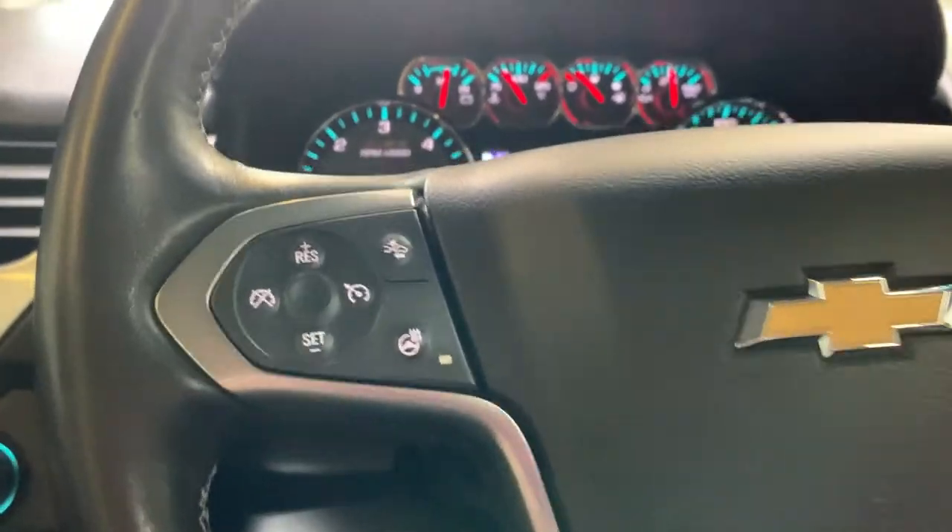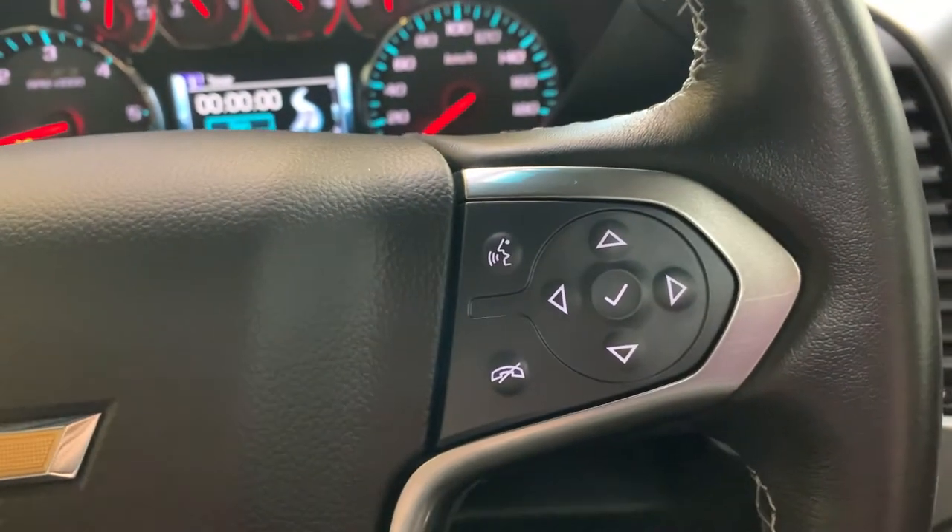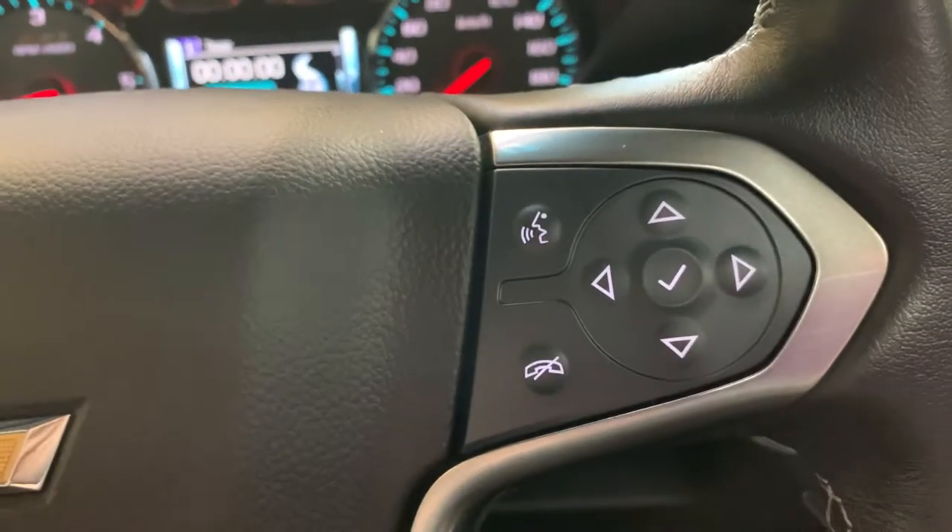On the steering wheel itself we have cruise control on this side along with forward collision alert and heated steering wheel buttons. On the other side, this directional pad is what I was using to go through the gauge cluster screen, and then we have the Bluetooth controls.